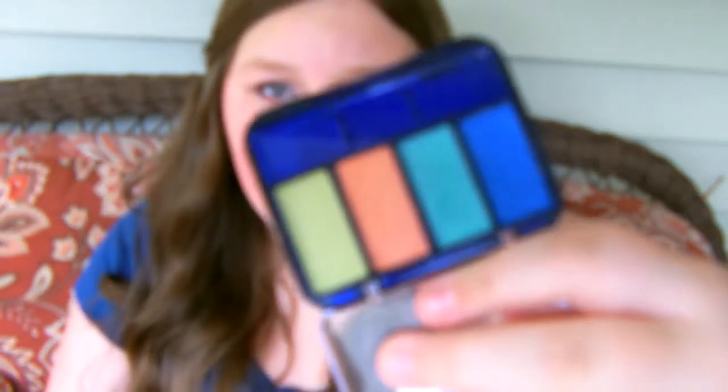The next one is this CoverGirl Quad in Tropical Fusion. I put these under my waterline for a pop of color, and the most one I used was the orange. It doesn't look like I used them on camera, but I really did — you don't really take much eyeshadow for under the eyes. It looks like it's gonna rain. These are really pigmented and I love them. I like the orange and the turquoise. I don't like the green because it's like Shrek green — I like lime greens and bright greens.